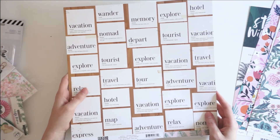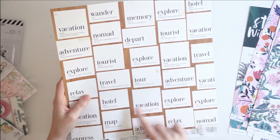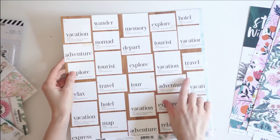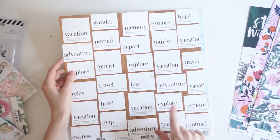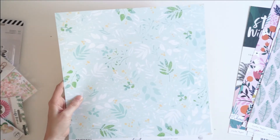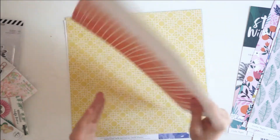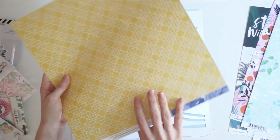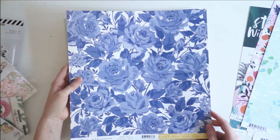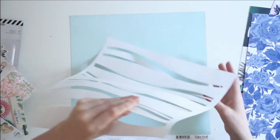From Crate Paper, there is this paper called Adventurous. I love this side — pink and green — and then all of these fun little vacation and touristy type of cutouts. From Pinkfresh Studio, the Let Your Heart Decide collection, this paper is called Instinct — it's a really pretty floral. Then we've got another Crate Paper paper by Maggie Holmes Flourish, and this one's called Poetic. I love this giant blue floral.